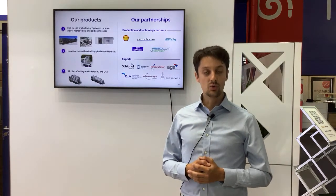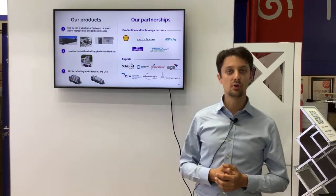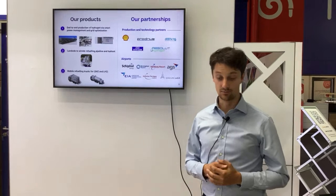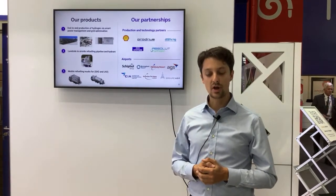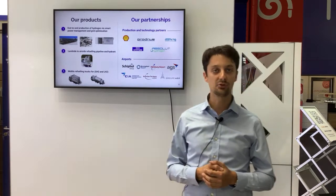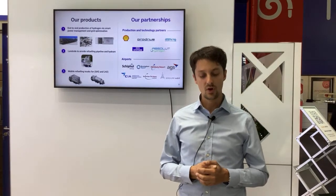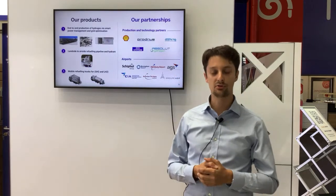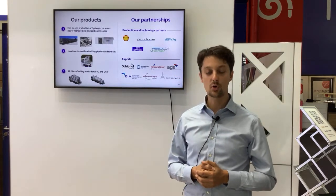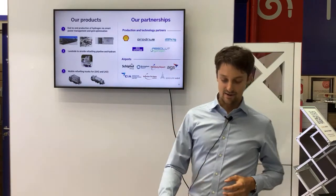We need a lot of partners to help us achieve this goal by 2025, which is the entry into service of our first powertrain. We have partners in the hydrogen production space, but also technology partners for liquefaction and electrolysis, amongst others. We're working with Shell, who is an investor in our capital structure. We're also working with companies like ProDrive, GenH2 for liquefaction, Absolute Hydrogen, and Z-Station for refuelers.